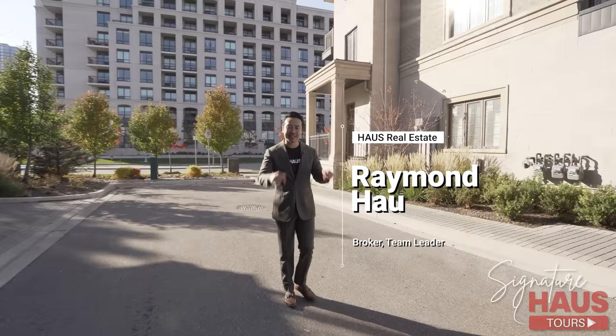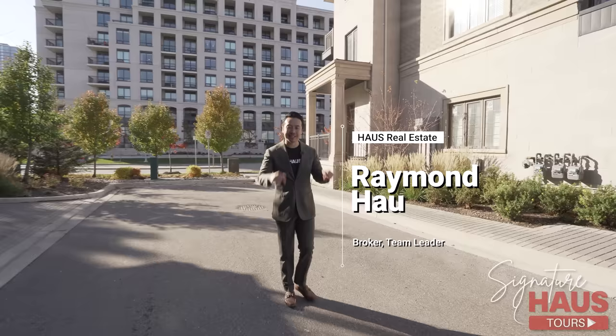That concludes our Signature House Tour today. For more information on this listing, please see my contact information below. And for more videos like this, please subscribe. See you guys soon.